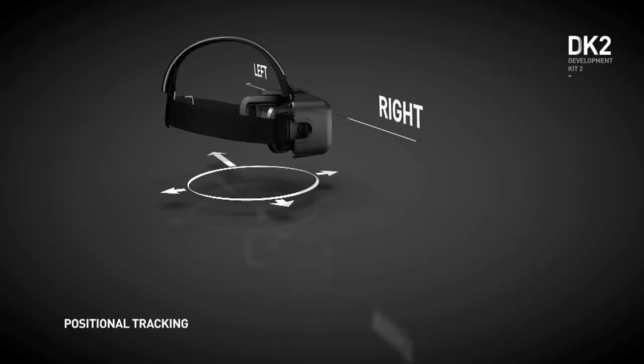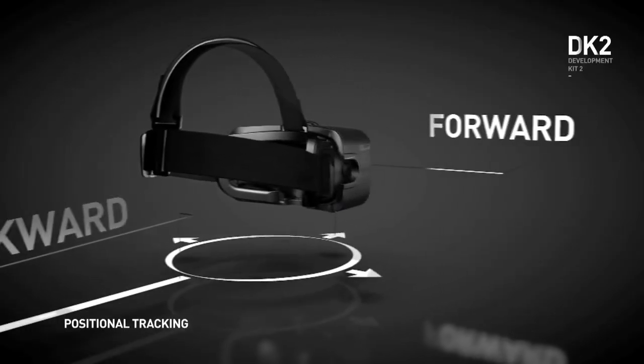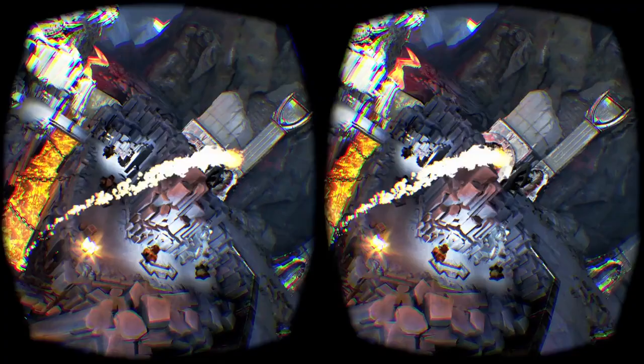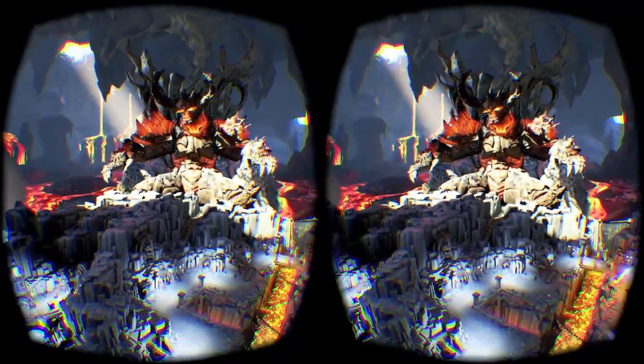With DK2, we now have submillimeter accurate position tracking, which means that the view can respond the way it actually should in all cases. That allows you to really lean forward, lean backward in space, lean around corners. It just opens up so many gameplay opportunities and changes fundamentally the way you can develop content.